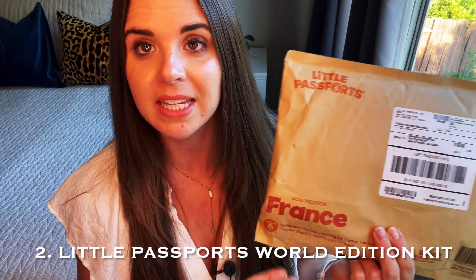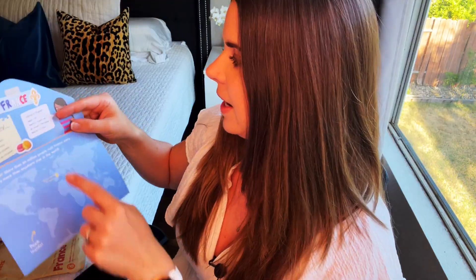I got this as a subscription, so my 5-year-old gets one of these a month. This is the Little Passports World Edition, and they send you a different country each month. This one is France. There's a little letter to the explorer, and it shows them on the map where the country is. There are desserts to try, and it has some words in French. It's a little letter to the child from the explorer. It has a little passports book and a coin — each country has a different coin.